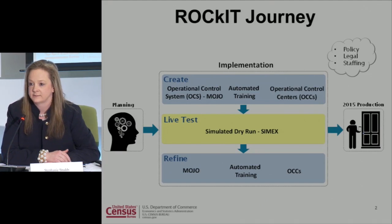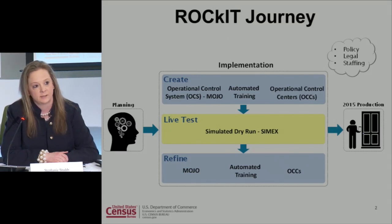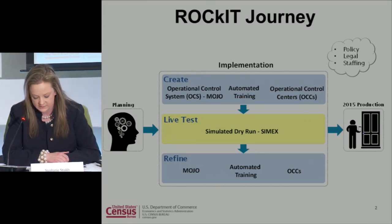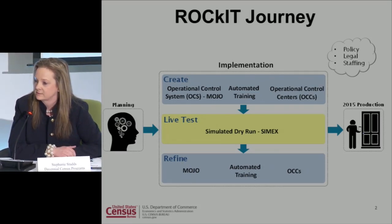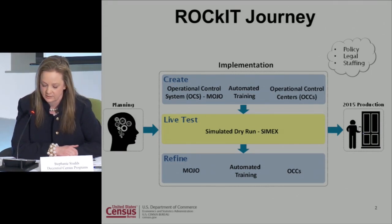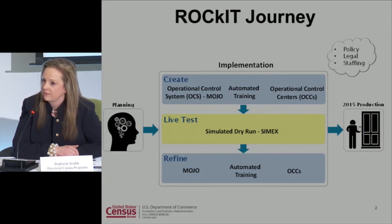During John's goal introduction to the team, we walked away thinking: how do we get to that 20% increase in NRFU productivity? Everyone assumed it was the implementation of Mojo, our operational control system, that would get us there — reducing our miles and hours. In 2010, we drove every road in the United States nine times or more.